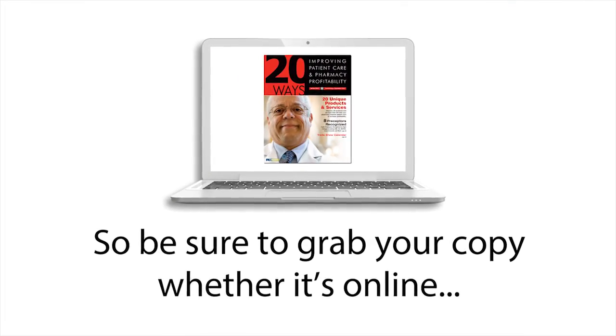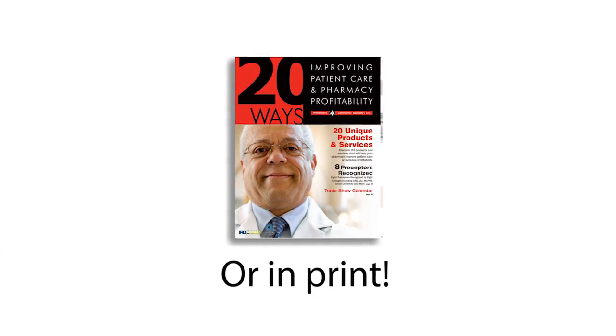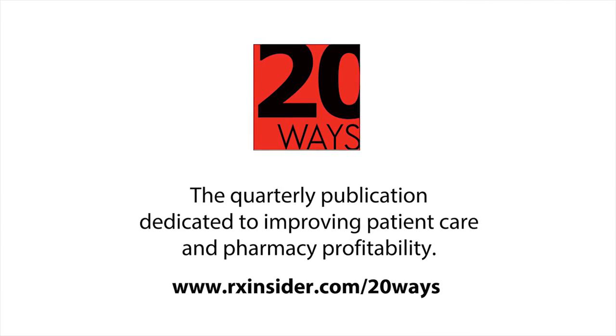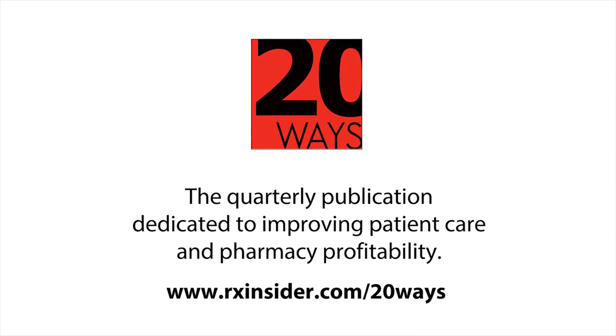So be sure to grab your copy, whether it's online or in print. 20 Ways, the quarterly publication dedicated to improving patient care and pharmacy profitability.